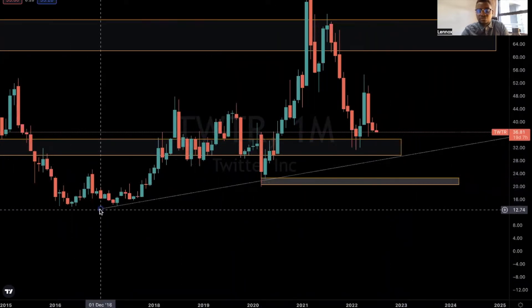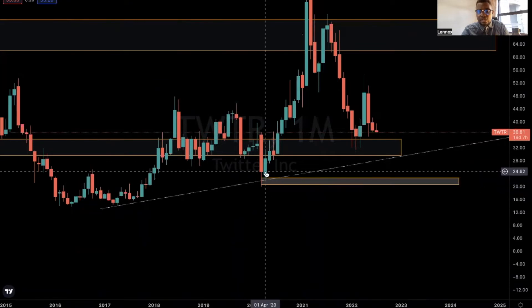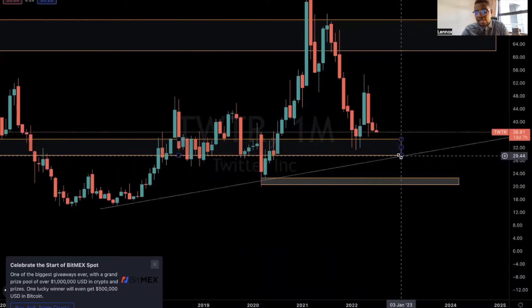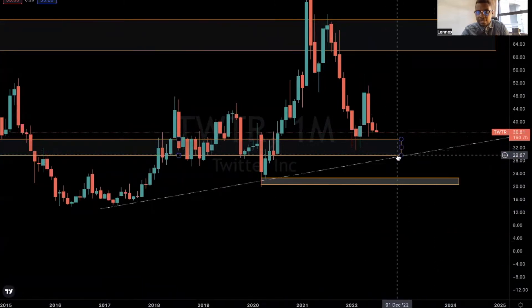There's a trend line from this level that goes through the point at $23, and it's going to be tested at $29 per share. I'm expecting the stock to come and test this trend line, and it might reject, but in most cases it's likely not to reject.